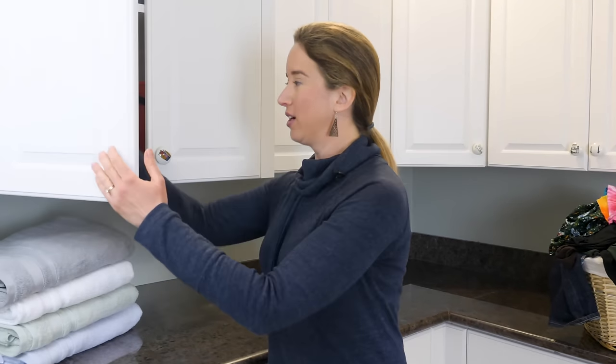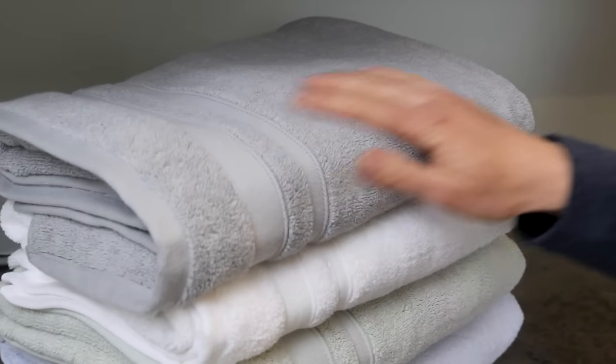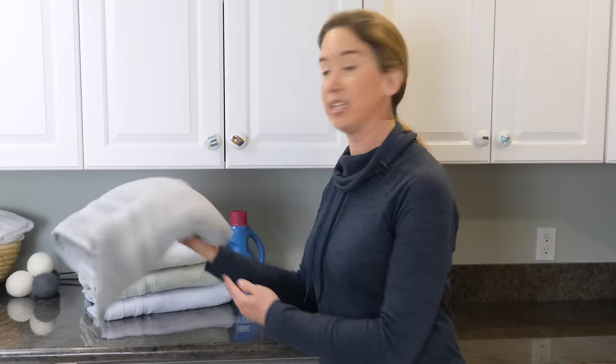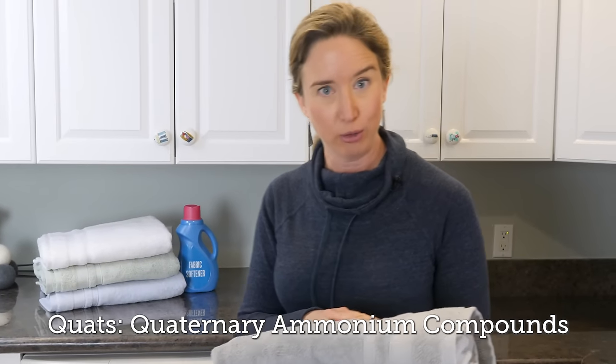Another common residue on laundry is from fabric softeners. Conventional fabric softener or dryer sheets work by leaving a residue on the fabrics. That softness you feel is actually a layer left on the towel's fibers. This coating is commonly made up of quats, or quaternary ammonium compounds. Quats are asthmogens, which means they create asthma in otherwise non-asthmatic people.